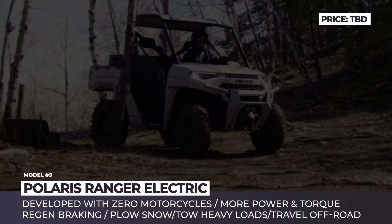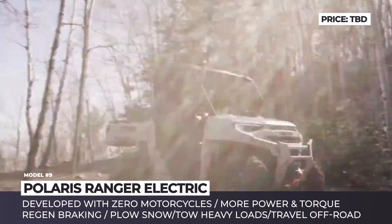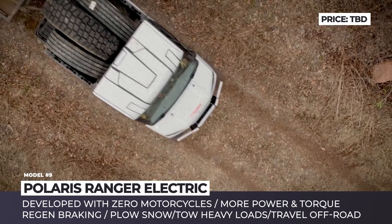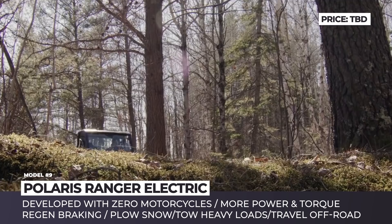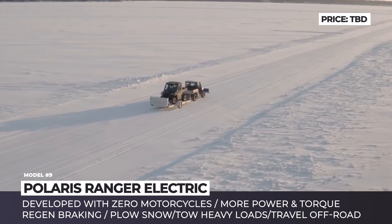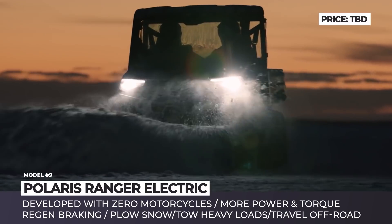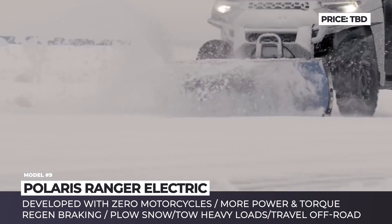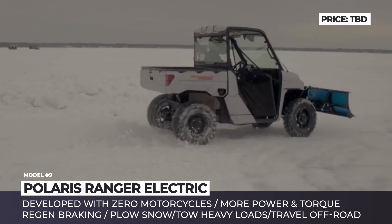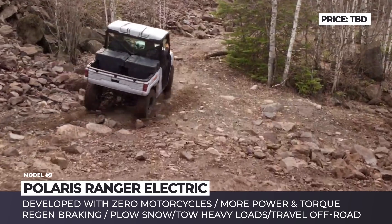The Polaris Ranger Electric is not the brand's first electric Ranger, but according to Polaris it will be the most powerful, responsive, and versatile in the entire lineup. While confirmed specifications are not yet available, prototype testing videos demonstrate outstanding off-road, towing, and snow-plowing capabilities. The ATV promises to operate in sub-zero temperatures and reduce noise pollution even compared to its electric predecessor. It will also benefit from Polaris's partnership with Zero Motorcycles, incorporating their electric drivetrain expertise. The official reveal is scheduled for December 2021, with sales beginning as a 2023 model.